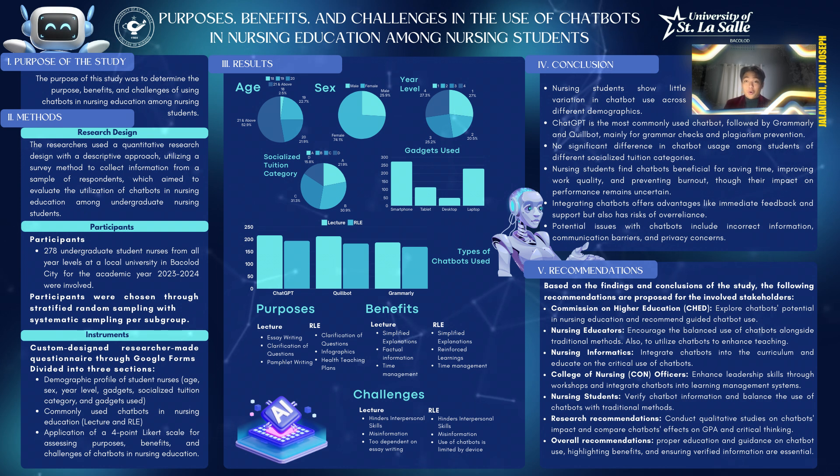Participants or Sample: The participants were chosen through stratified random sampling with systematic sampling per subgroup. Instrument: The researchers used a researcher-made questionnaire that was designed to address the unique research objectives and hypothesis of this particular study. The instrument was divided into three sections, each of which included questions to assist researchers in replicating the study and understanding the reliability and legitimacy of the data.